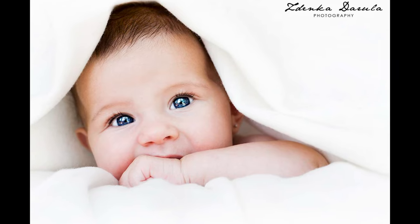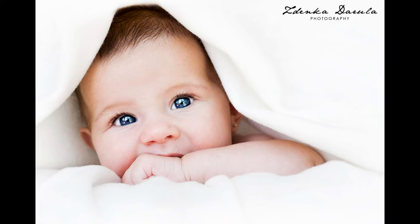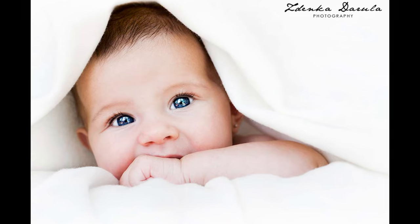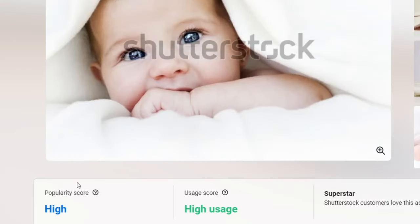They all sell quite well but this one sells the most. Six different stock agencies are selling this photo. A lot of people are very skeptical when it comes to stock because when you make a sale you'll make 15 cents, 25 cents, maybe a dollar, maybe two. Well, the photo keeps selling over the years because everything about this photo is timeless. And now when I look at the sales, I can see that by now I've made eight thousand dollars just from this single photo.